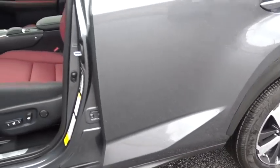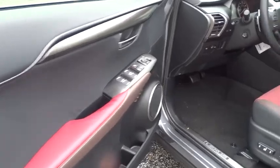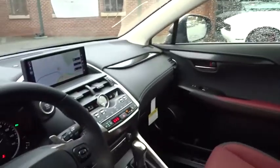Leather wrapped steering wheel, power steering, adjustable steering wheel, keyless start, aluminum wheels, cruise control, four-wheel disc brakes, floor mats, AM FM stereo radio, climate control.